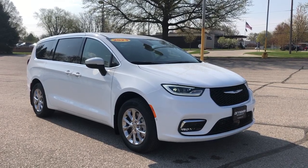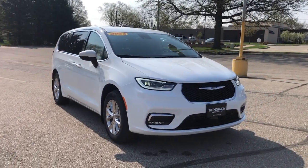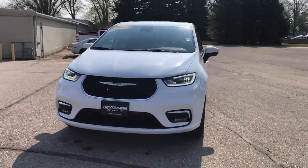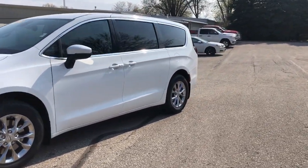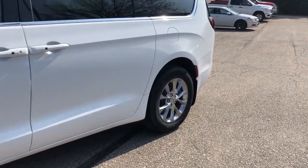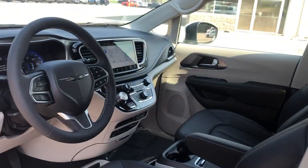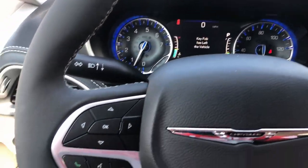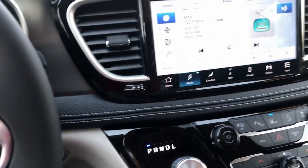You just found the 2023 Chrysler Pacifica. Choose the minivan that's safe, smart, comfortable, and fun to drive. The Pacifica ticks all the boxes. The following are some of this vehicle's highlighted options: Apple CarPlay and/or Android Auto, touchscreen infotainment system, navigation system, all-wheel drive, keyless entry, premium sound system, heated mirrors, adaptive cruise control, power liftgate.